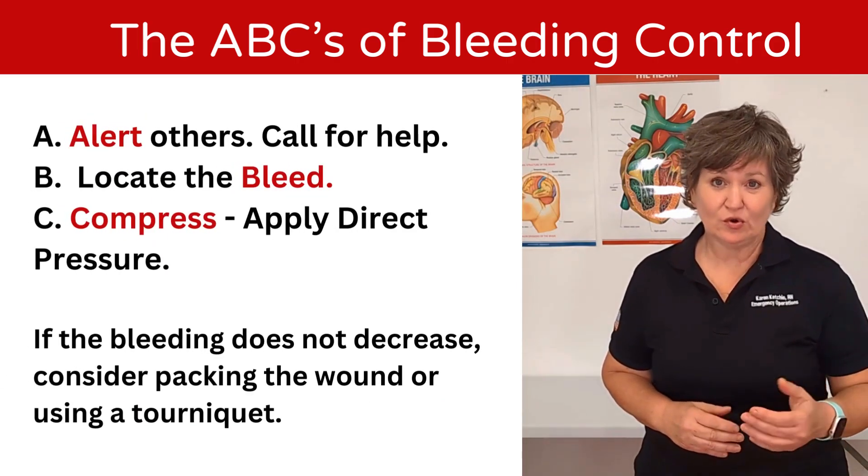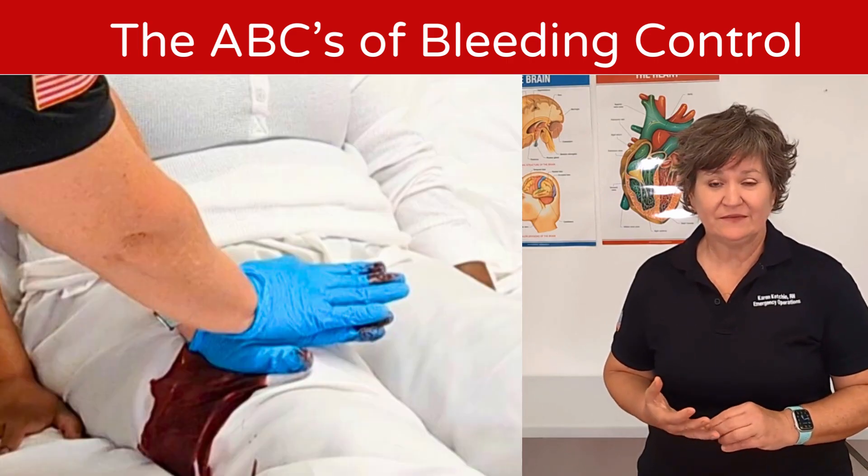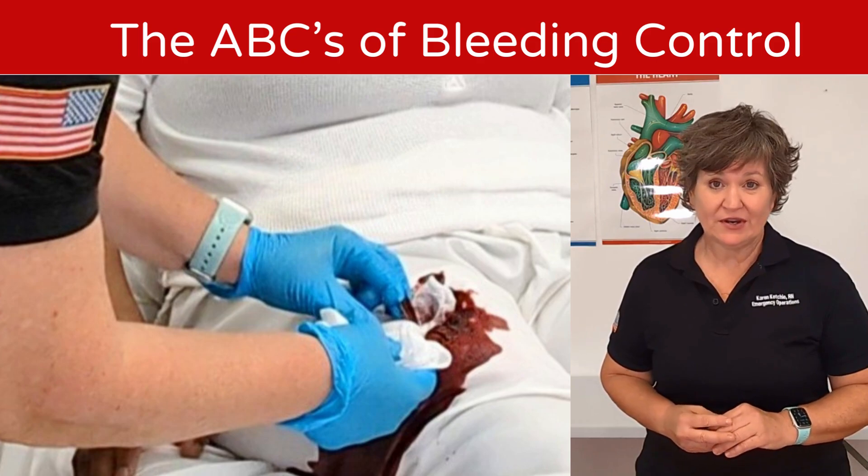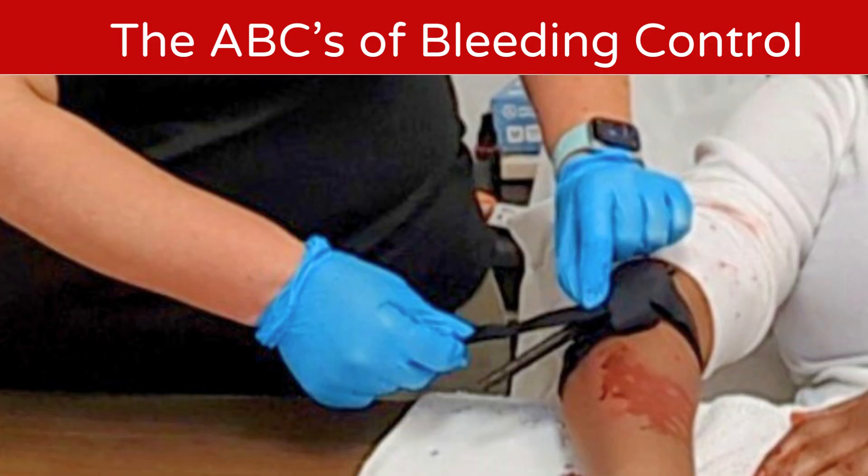There are several options to control bleeding. You can apply pressure, you can stuff the wound — pack it, if you will — or you can do a tourniquet. We're going to look at all three examples.